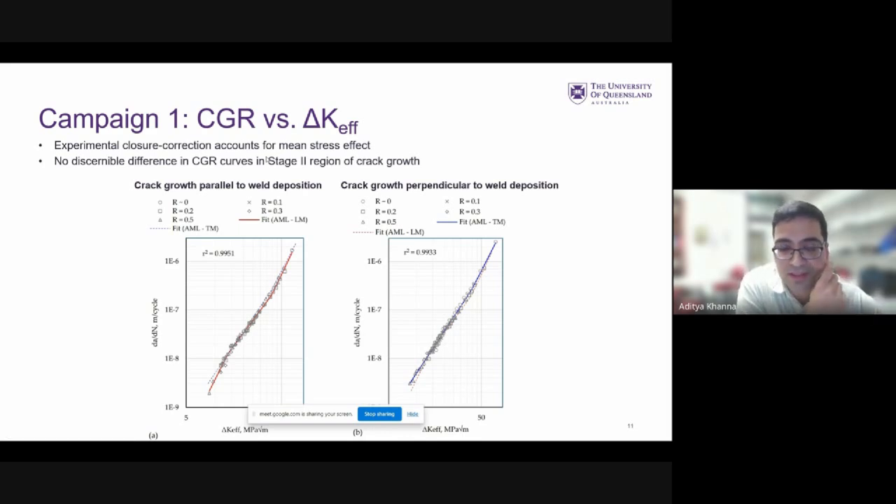Once the stress intensity factor has been corrected for the crack closure effect and we plot crack growth rate as a function of ΔK_effective, we see that results at different R ratios collapse onto a single curve. Furthermore, the blue fit for one direction — shown as a dotted line on the other plot — and the red fit for the other direction agree well, meaning that the results for the two directions are more or less the same within experimental uncertainty. So once we account for the crack closure effect, there is no discernible difference in crack growth rate in Stage 2 of the Paris regime.